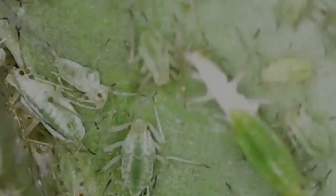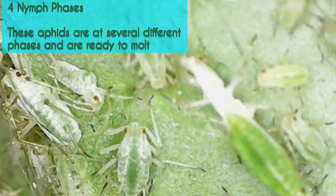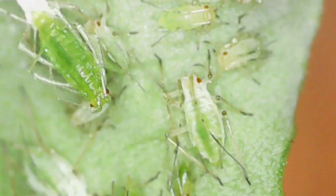Aphids go through four nymph phases and molt each time. A telltale sign of a successful aphid colony will be the white skins they leave behind. You'll often find them attacking new growth, like buds or under-leaves, going for the veins. If you look carefully, you may see some red dots on their backs — but don't let that fool you. They're not markings at all; in fact, they're eyes.